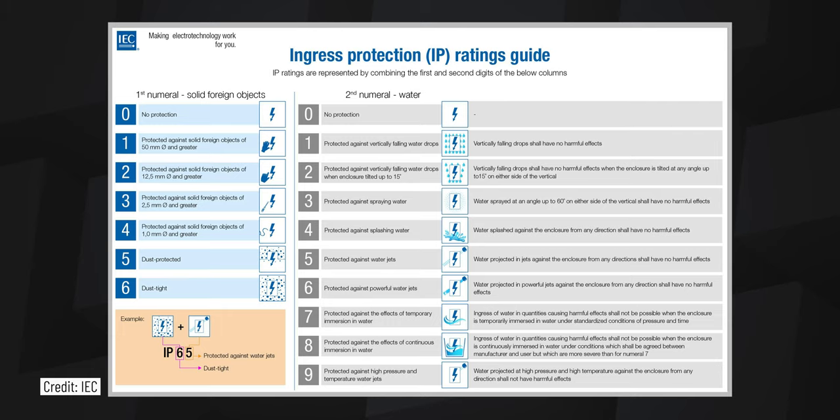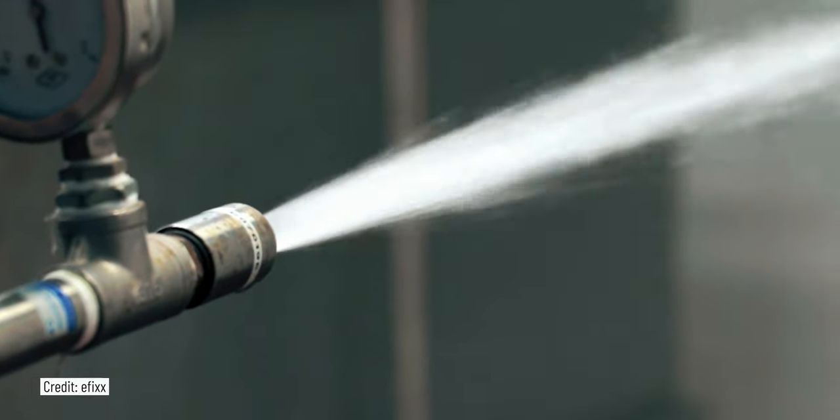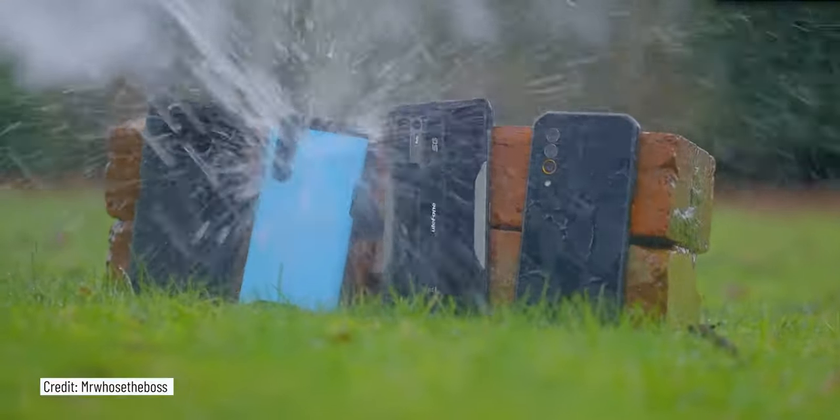To decode this is rather simple if we have our chart from the IEC handy. The first number indicates how tightly sealed your device is against hard objects such as dust — the scale goes from 0, meaning no protection at all, to 6, which is dust-tight. The second number shows how resistant your device is to liquids, going from 0 up to 9, which means your device should withstand high-pressure and high-temperature water jets. The X symbol indicates the device has not been tested for that particular resistance, so a phone with an IPX7 rating is water-resistant to depths up to 1.5 meters for 30 minutes but is of unknown dust resistance.